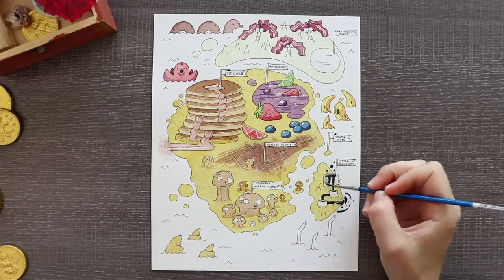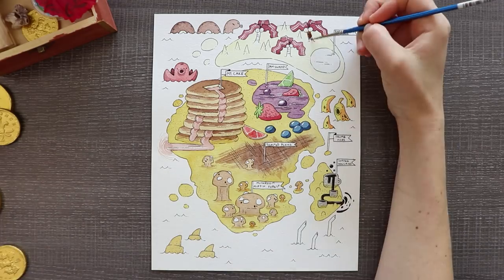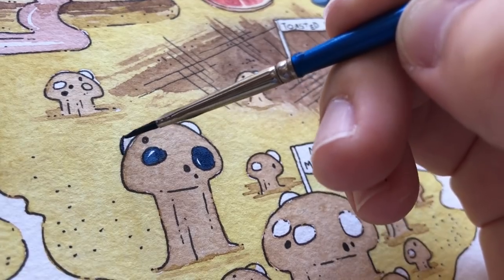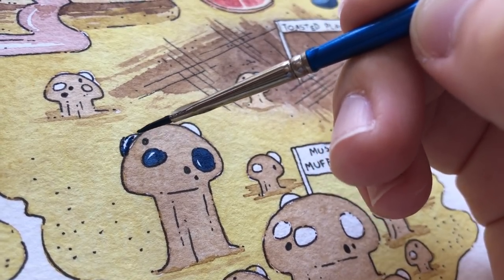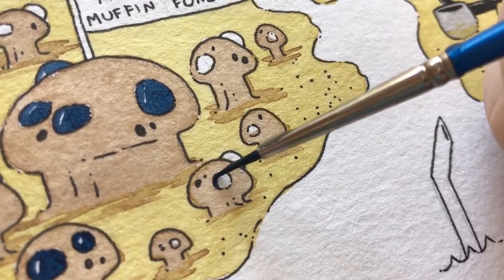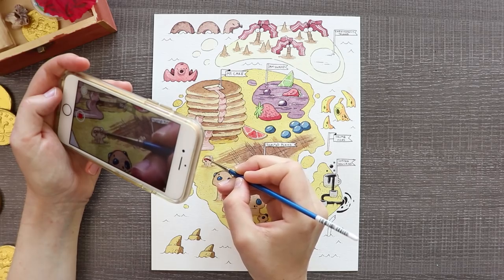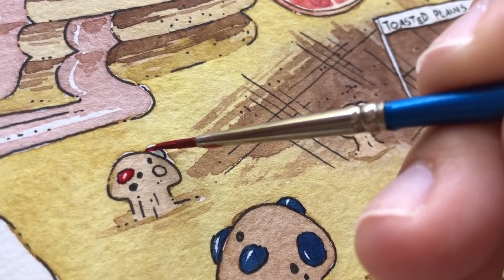To the right of Mount Pancake we have a Jam Swamp — it's a swamp made out of fruit jam and fruits and stuff. I desperately needed something to add some color to this illustration because I knew most of it was going to be brown, because so much unhealthy food is just brown. So I was really thankful to have these fruits brighten it up just a little bit.